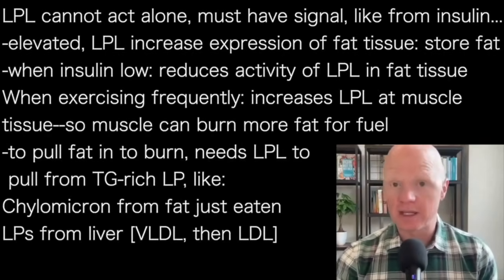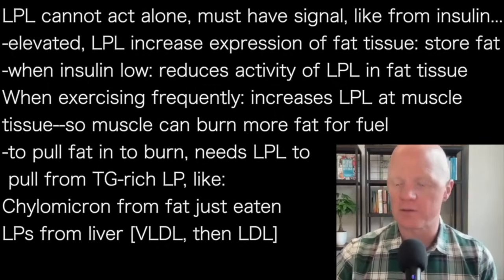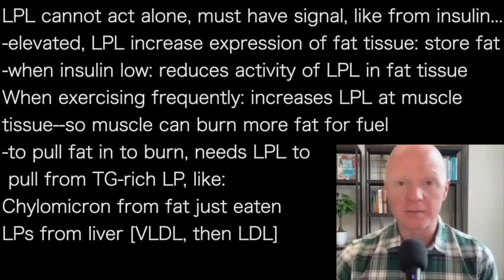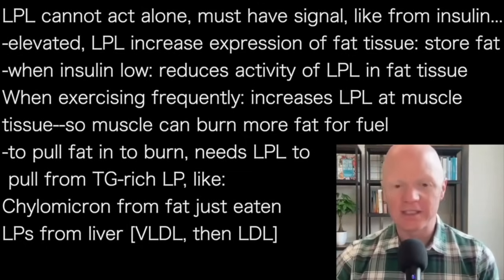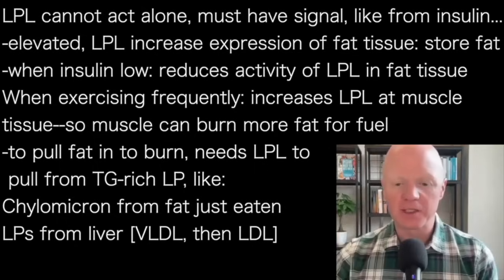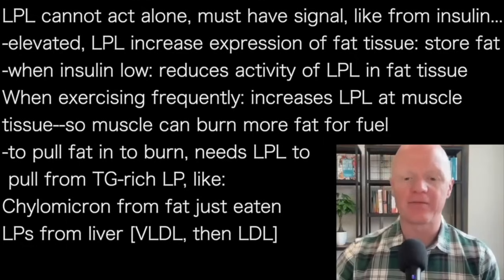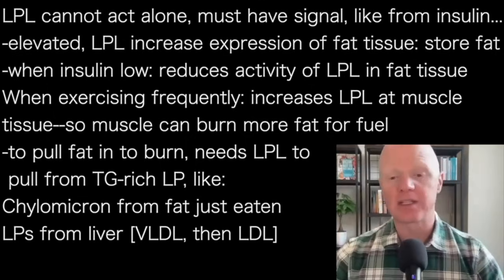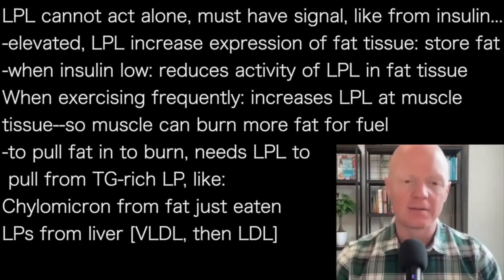In the instance of exercise, when a person is undergoing frequent exercise, it's increasing the expression of lipoprotein lipase at muscle tissue. Because the body — the muscles — are being trained to burn more fat for fuel. And to pull that fat in to burn it, it needs lipoprotein lipase to be pulling in those fats from these triglyceride-rich lipoproteins. Those are things like the chylomicron after you've just eaten fat, and also lipoproteins being produced from the liver — these triglyceride-rich lipoproteins being VLDL, which then turns into LDL.